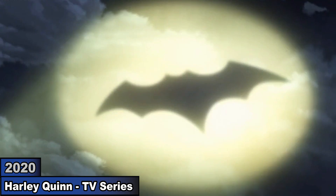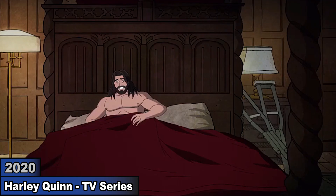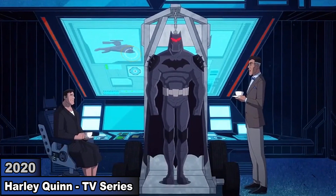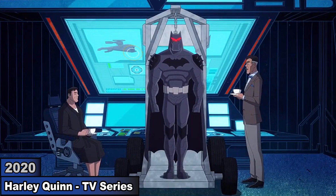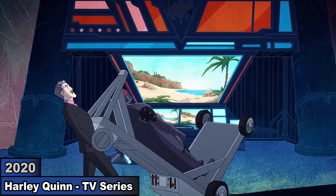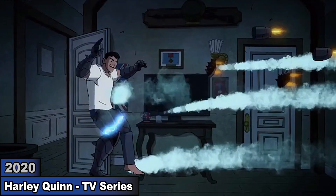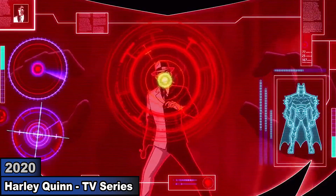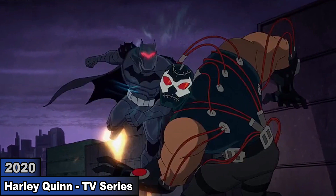In Harley Quinn, Bruce is recovering from his injuries but wanting to be Batman, he asks Lucius to make him an armored bat suit. Alfred takes it so his body can heal, but Bruce suits up similar to how Iron Man dons his Mark 42 armor. With this suit, he fights henchmen and then battles Bane.